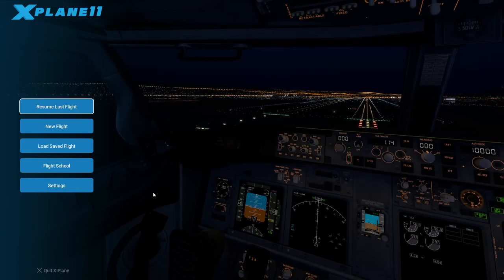It looks like the graphics are better, it sounds better, everything looks much improved from before, so I'm excited to get started. This is the demo — I haven't bought it yet because I haven't flown it yet. We're going to make this a first flight video, get some reactions, see if I like it, and then I'll whip out the credit card and go for the retail version.